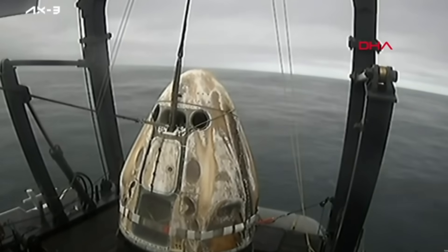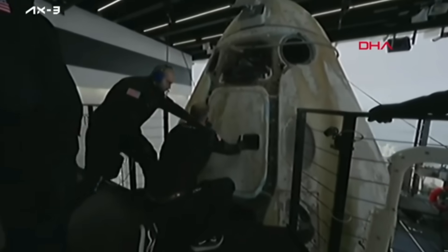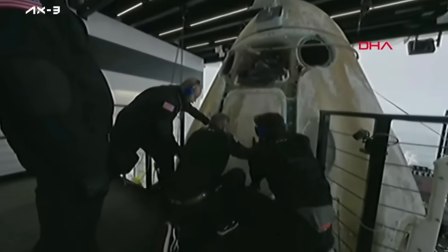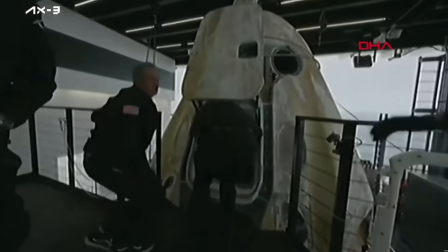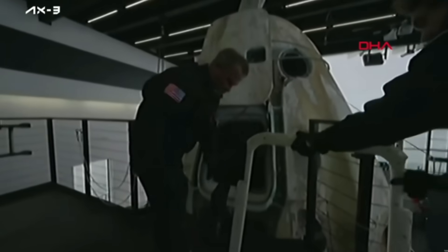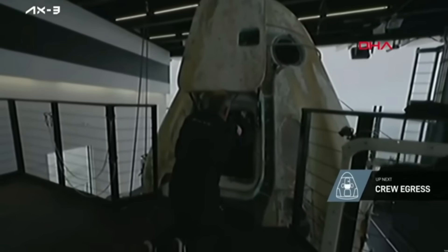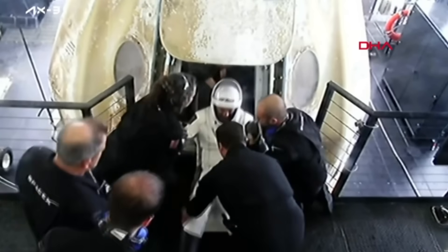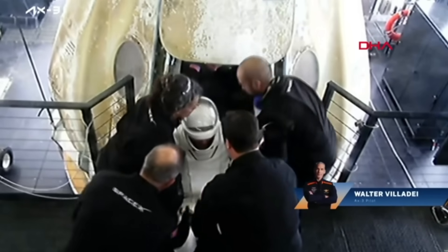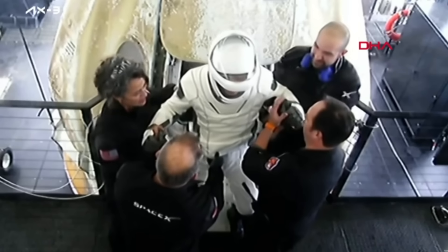A great choreographed lift, and there is the hatch opening — welcome home, crew of AX3. With the side hatch open, we can see Walter coming out of Dragon, having some assistance from ground crews with his visor up. And I do think I see a smile on that face.